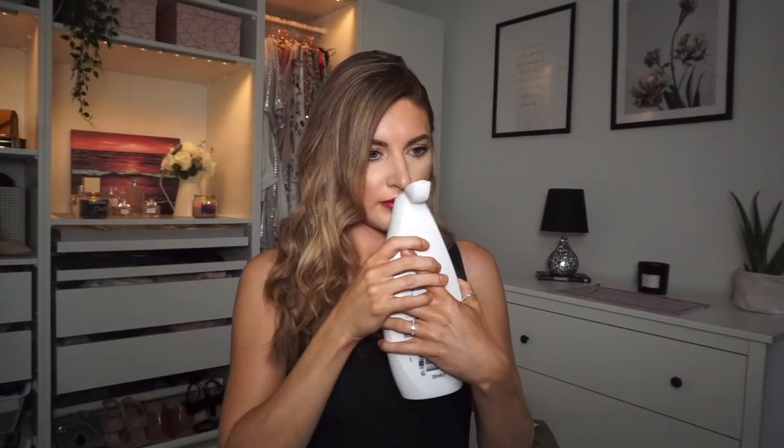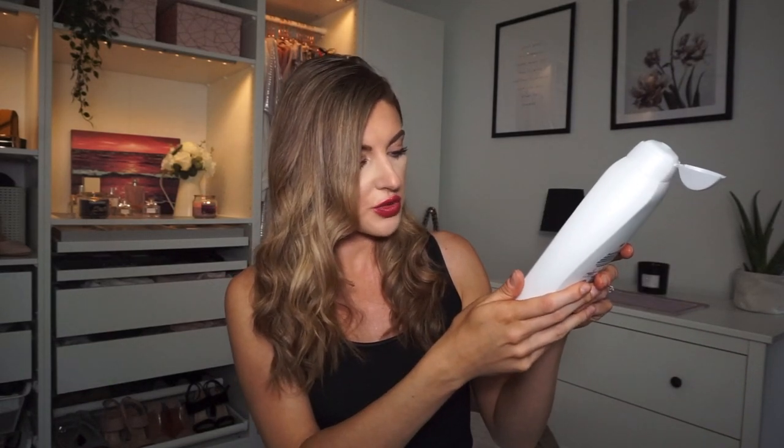Next up I have another bath item which is this Dove body wash. I always use the Dove body wash but I hadn't seen this one before - it's the soothing summer ritual limited edition scent. The bottle looks really nice. It's quite a fresh floral scent, inspired by the rituals of Mexican women, and this is a huge 720ml bottle - again larger than what you'd normally find in regular supermarkets - and this was £2.99.